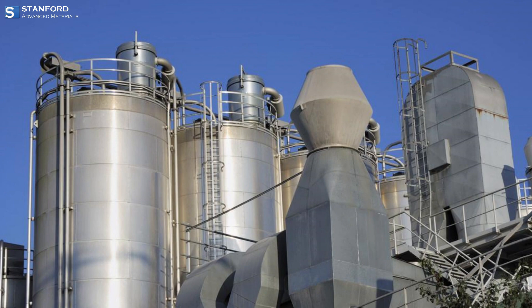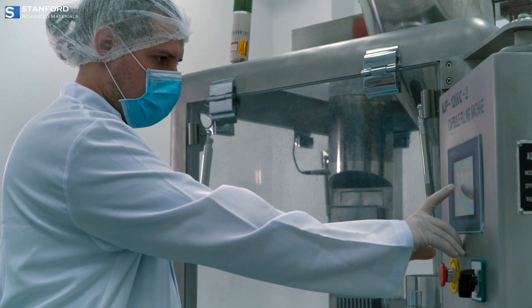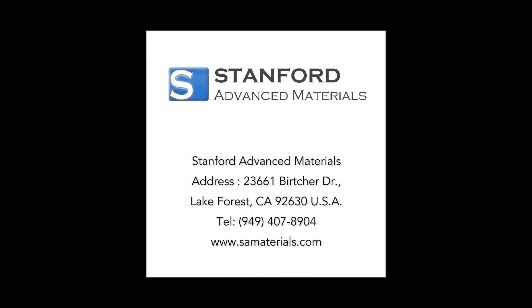Stanford Advanced Materials is a reliable partner in delivering top-notch Vanadium products to meet the evolving needs of industries worldwide. Explore the world of Vanadium at www.samaterials.com.